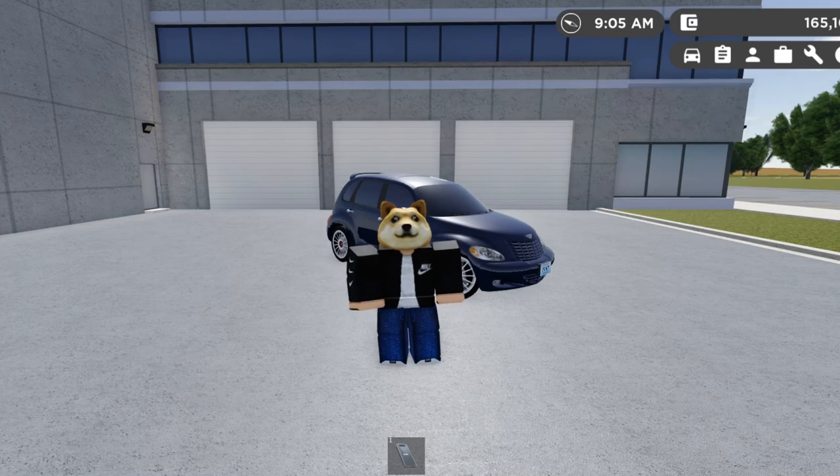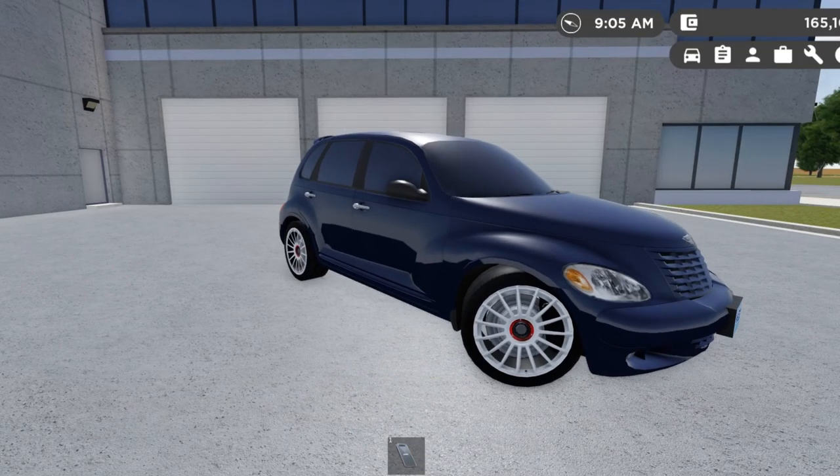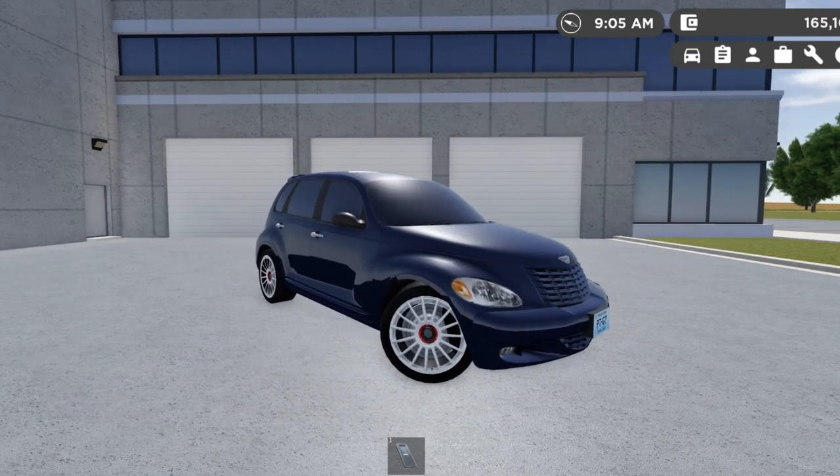That performance model is what made me change my opinions about the entire car personally. This car doesn't even have Chrysler's own engine, but it somehow still succeeded and it's extremely rare. This is a 2003 Chrysler PT Cruiser GT, or as I like to call it, the Chrysler PT GT.